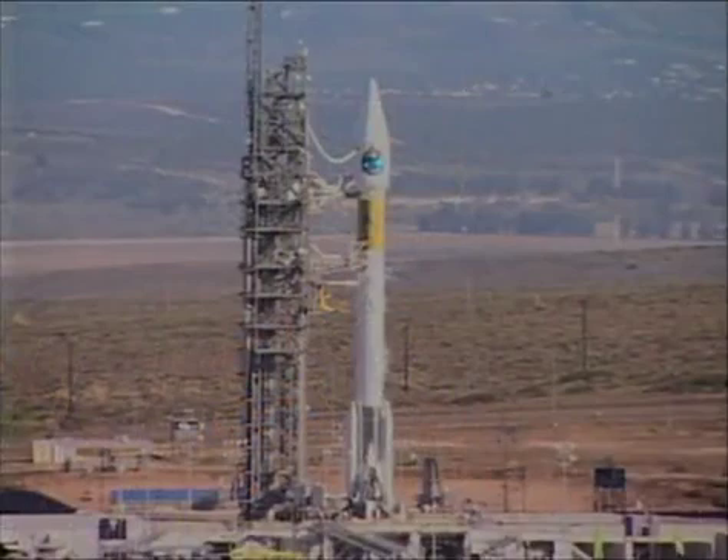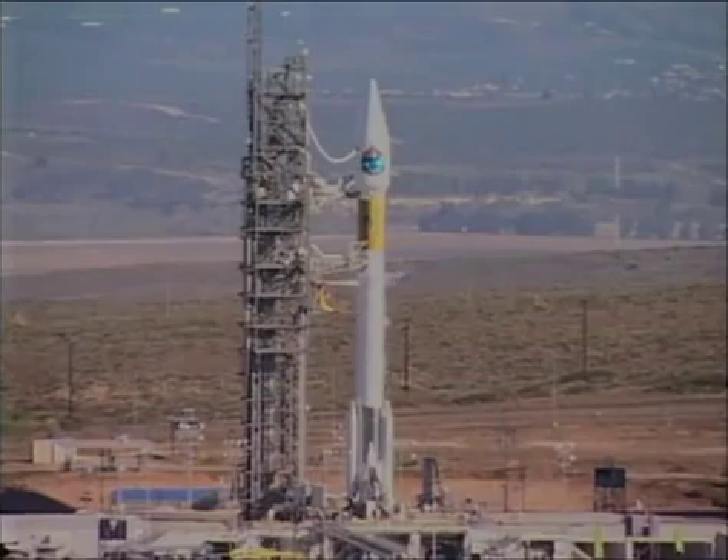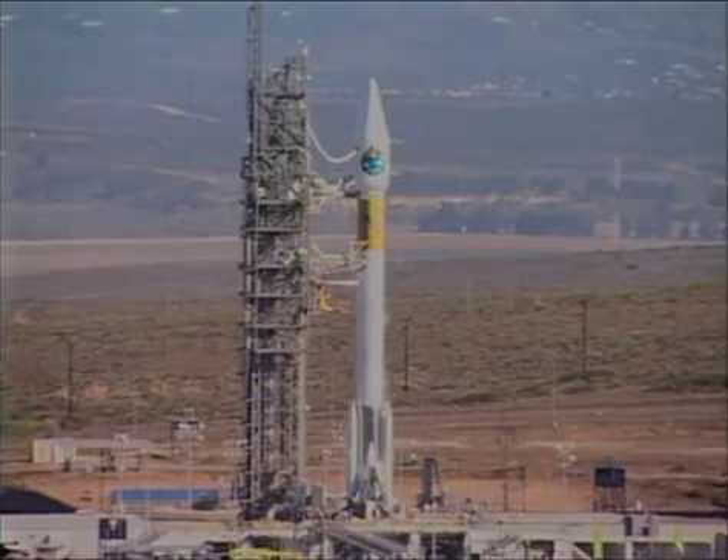T minus 20 seconds. T minus 10, 9, 8, 7, 6, 5, 4, 3, 2, 1.